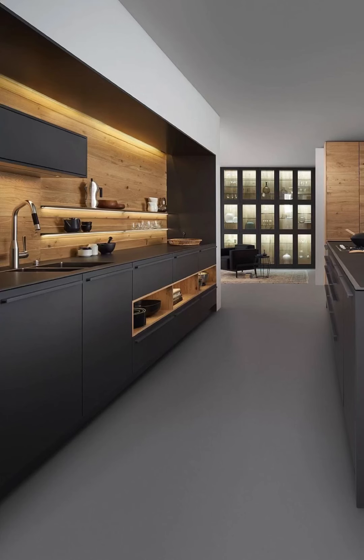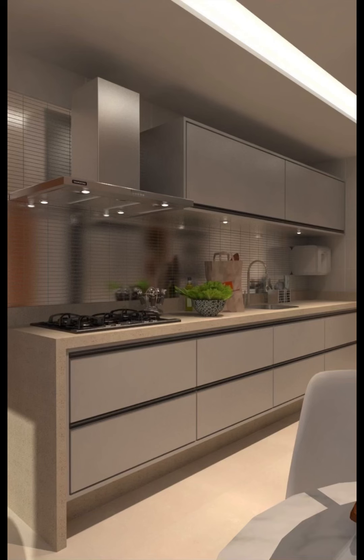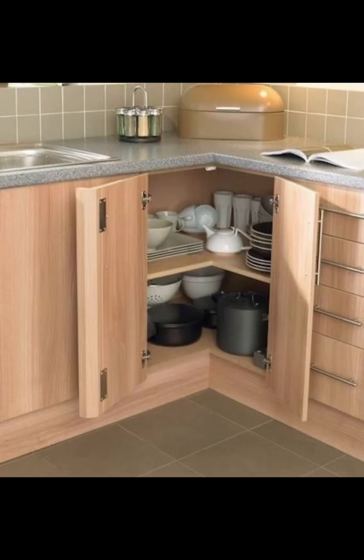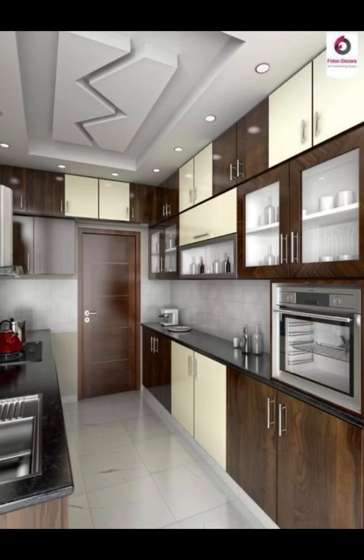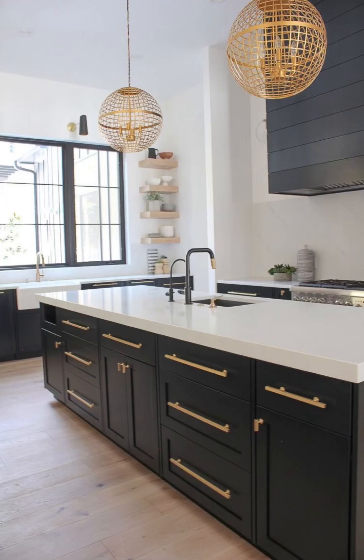The world of modern kitchen cabinets is full of fascinating elements, from high-gloss finishes that exude sophistication to handleless cabinets that offer a seamless and elegant appearance. We will delve deep into unique hardware options that can make your kitchen cabinets truly stand out, adding that personal touch that makes your space uniquely yours.